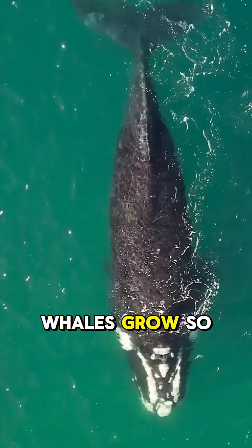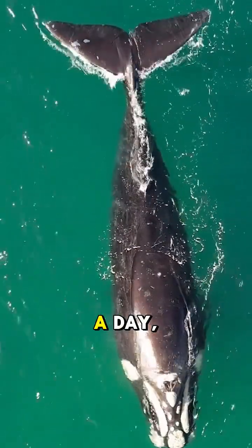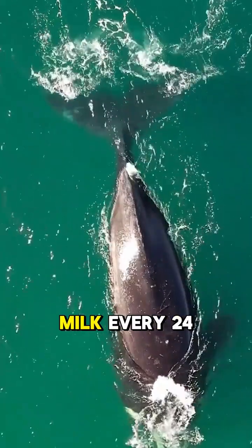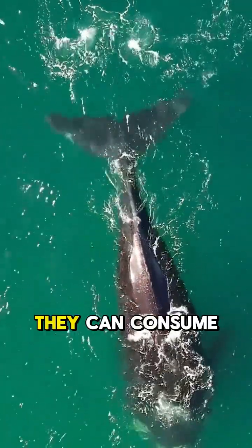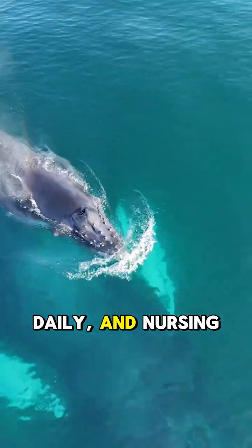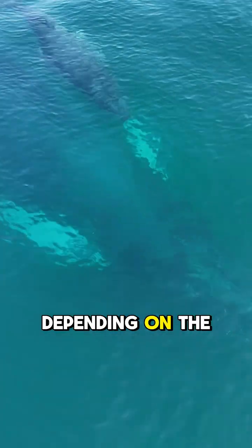That's why baby whales grow so fast. Some species gain over 200 pounds a day, drinking more than 150 gallons of milk every 24 hours. They can consume up to 10% of their body weight in milk daily, and nursing can last anywhere from 6 months to 2 years, depending on the species.